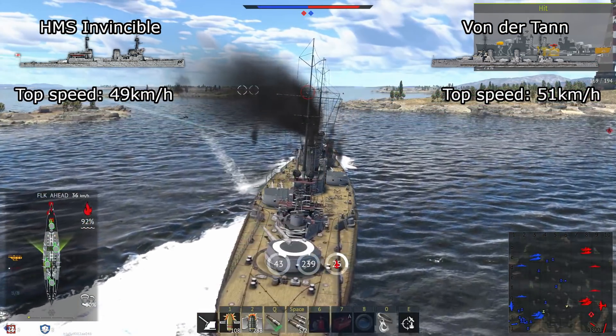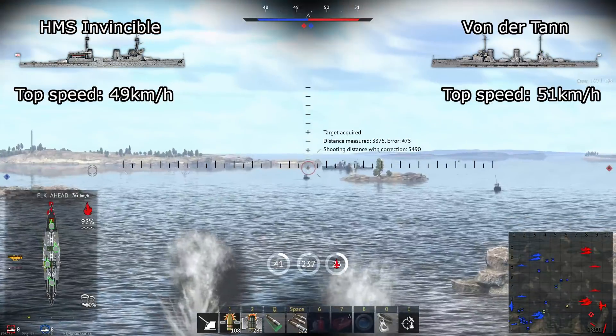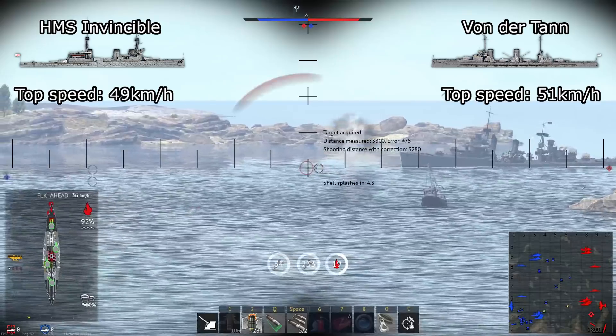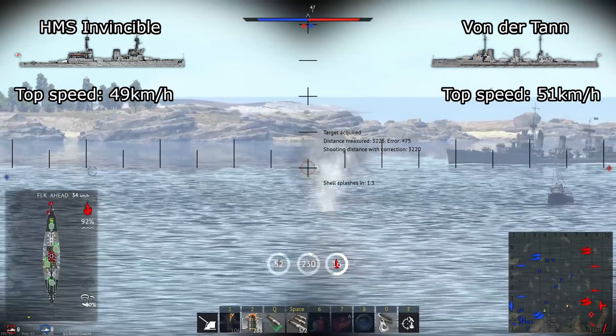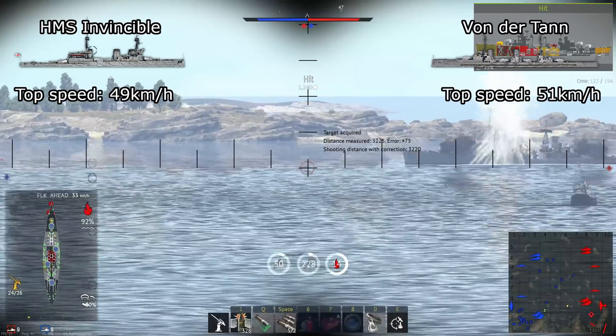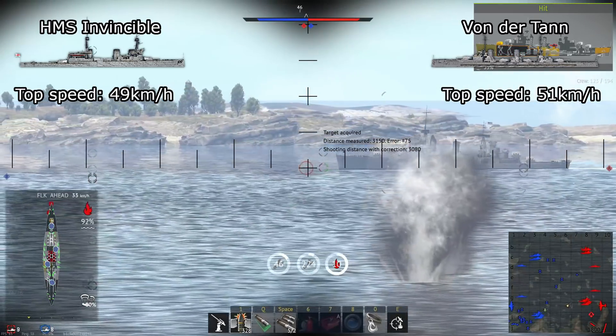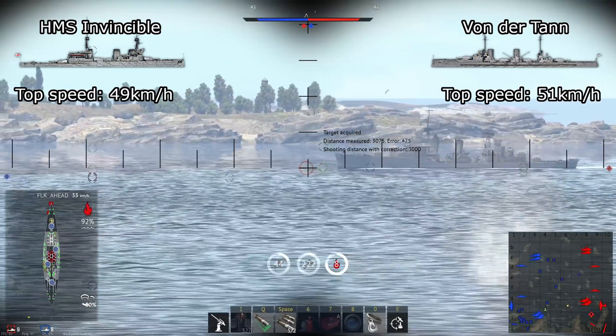Last for the stats comes mobility. HMS Invincible has a top speed of 49 km/h, while Von der Tann has a top speed of 51 km/h. Neither of them is particularly good — they're faster than dreadnoughts, but slower than the WW2 cruisers that they face. Von der Tann has a slight advantage here, though not by much.